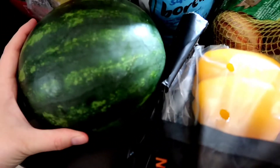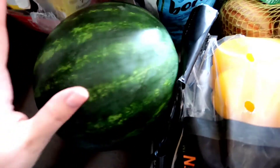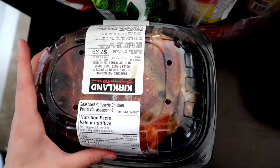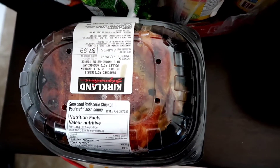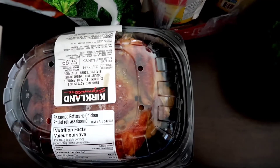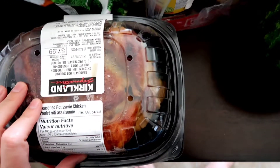We have a mini watermelon that the kids saw and wanted, so we grabbed that. Then we have a rotisserie chicken — I will make some quesadillas this week for supper and eat off of this for a couple of days.